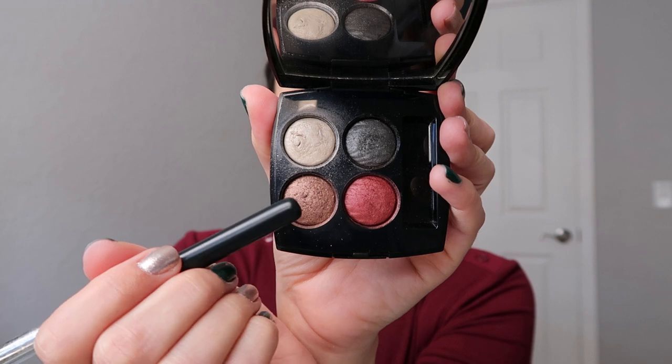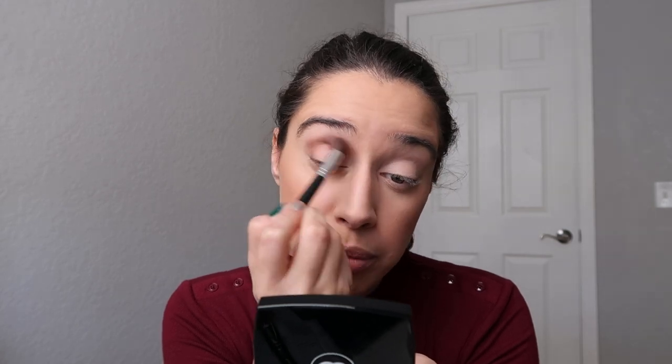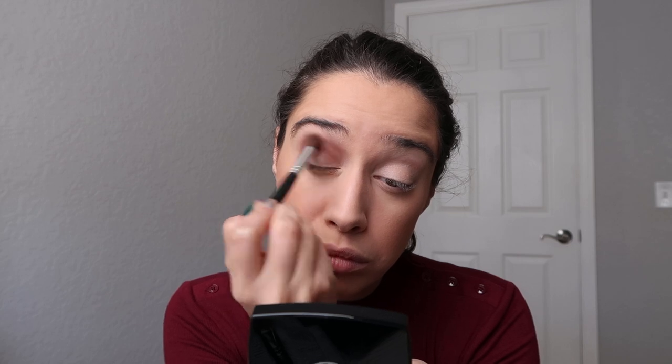Once you have an even layer on your skin, go in with a crease brush — I'll grab one from behind. The one I have here may have a little shadow on it, so I'll save it for the end. Go in with the brown shade in the palette and use it as the transition shade. These colors are very pigmented, which I was really happy with. Blend it all over the crease, then do the same to the other side.